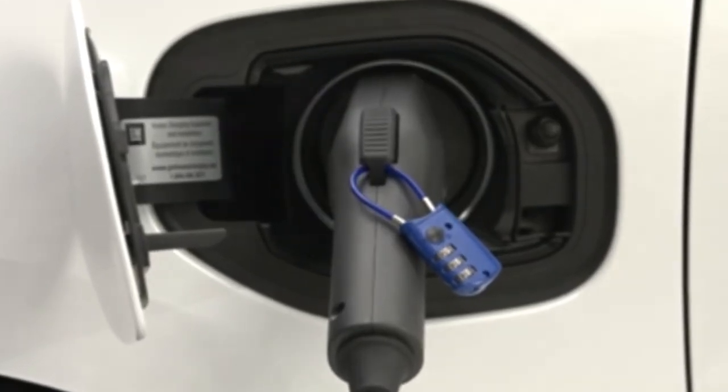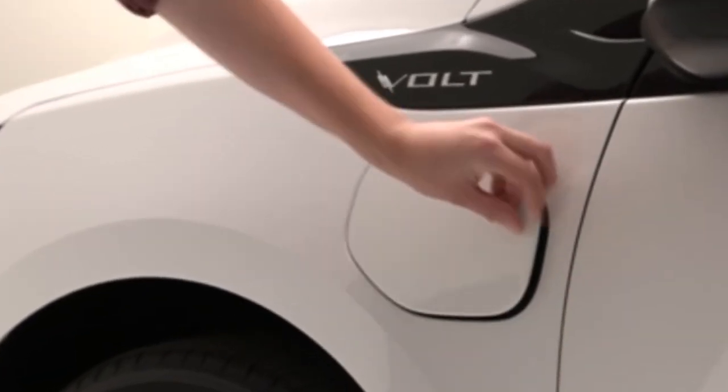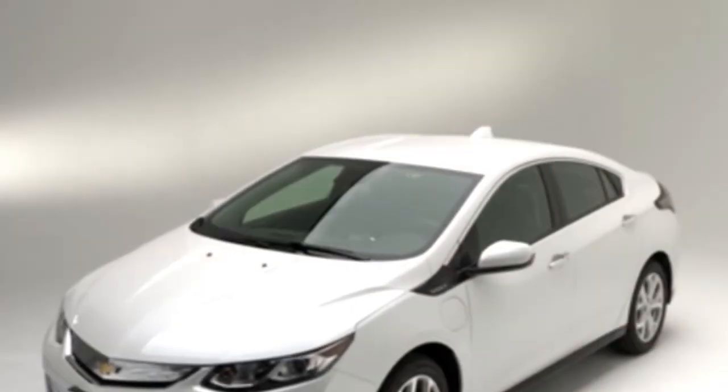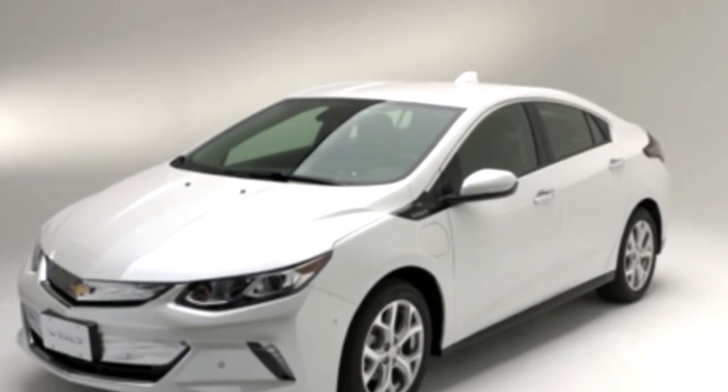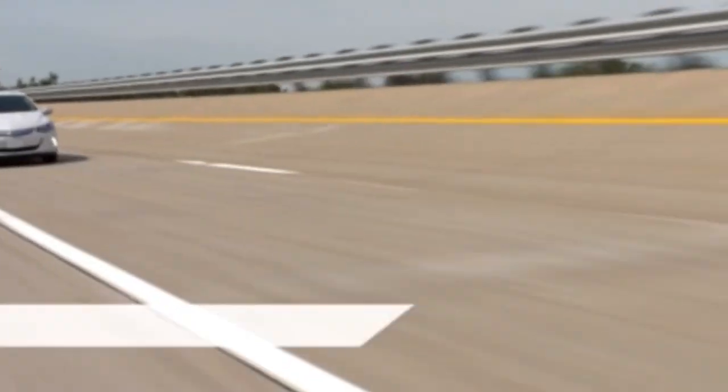The Volt will default to the Charge Immediately setting when it's away from home. The Volt lets you customize your charging options with location, time, and utility rate schedules in mind, so you can charge the battery at your convenience and at the lowest cost.